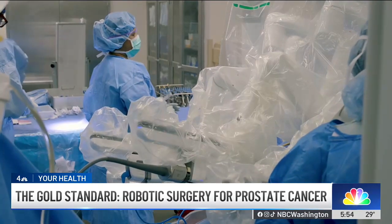It is the gold standard now. Rather than using surgeons' hands, we're now using robotic assistance, and that affords much more precision and also safety and faster recovery for men.